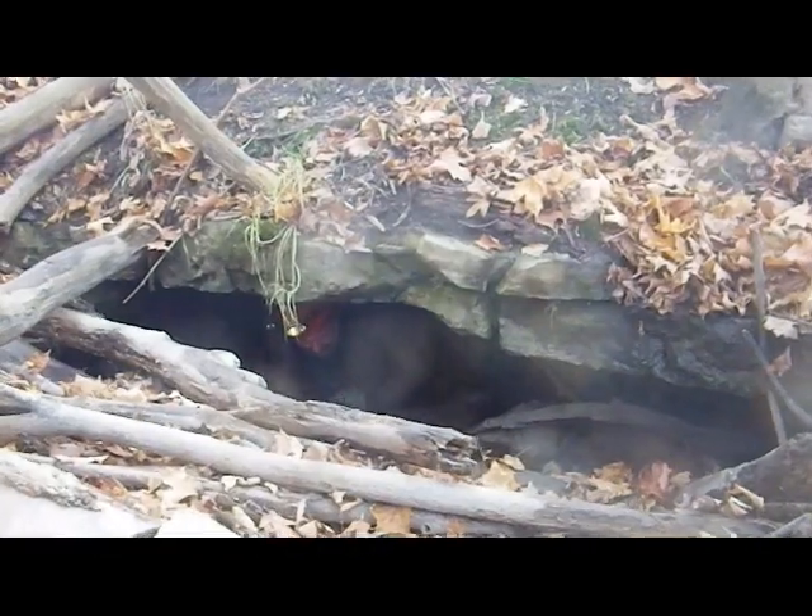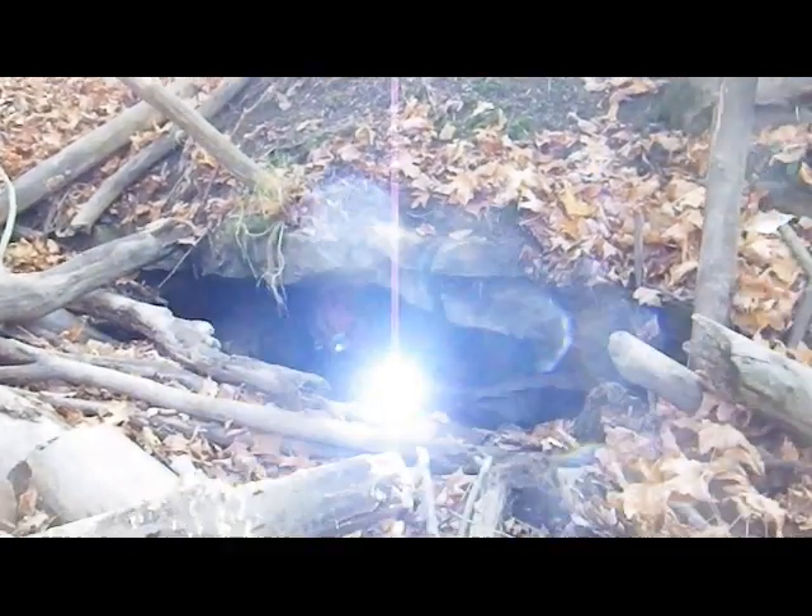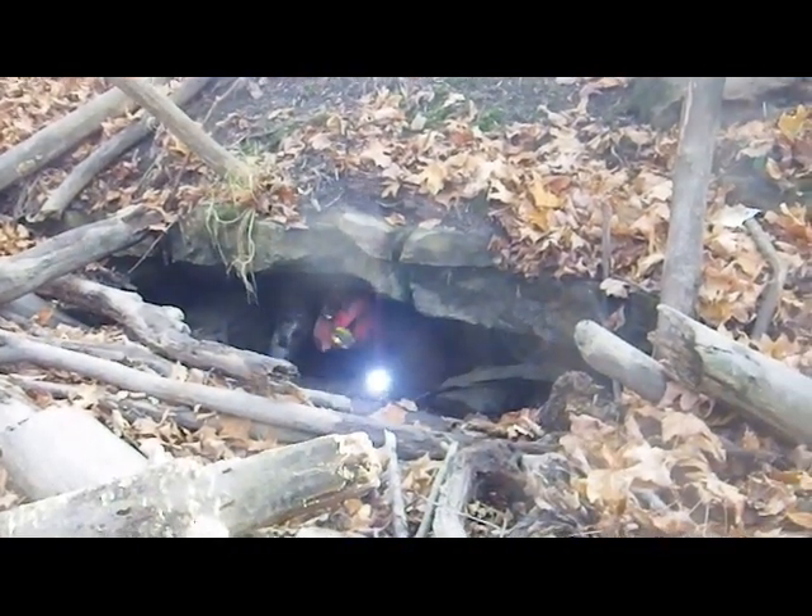Look at that - here's the tunnel, my way back, having reached the Blue Barrel sink. It's a great time.